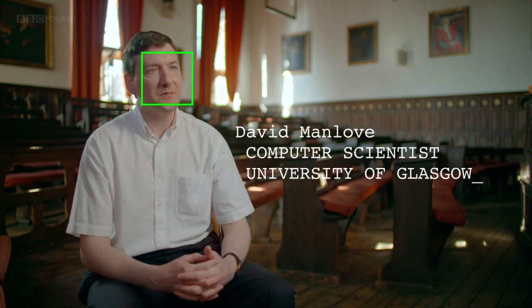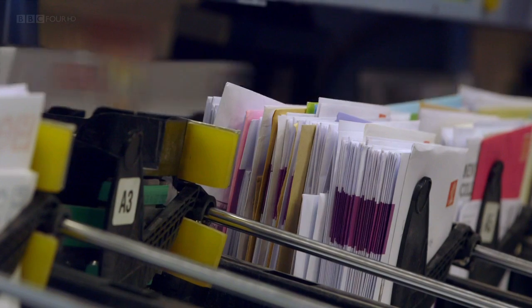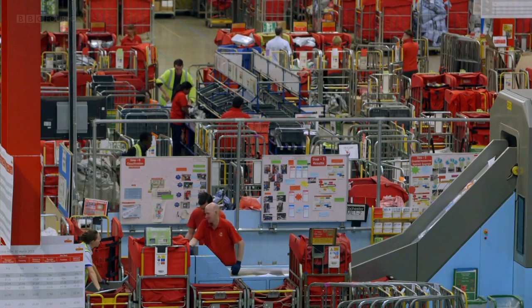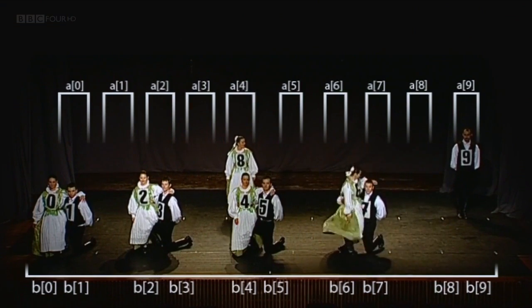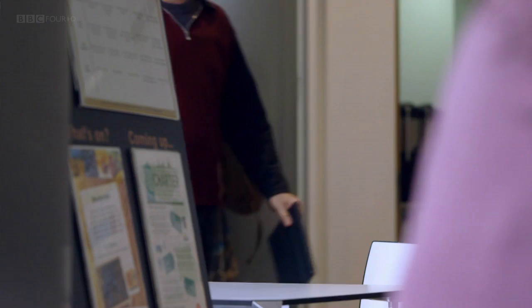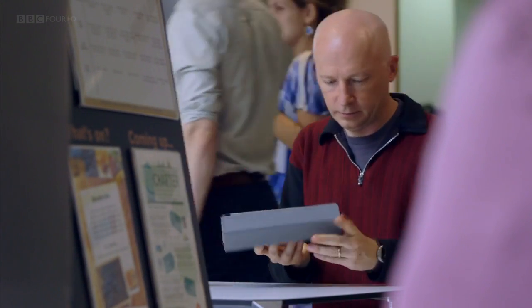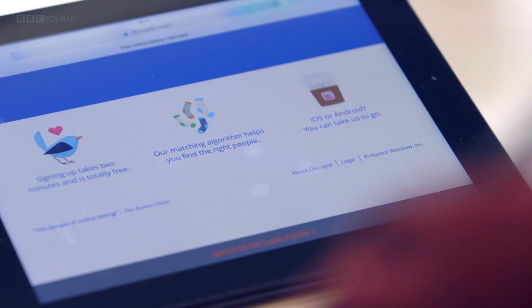The beauty of studying algorithms is to aspire for solutions that are as elegant and efficient as possible. Bubble Sort's very pretty. Merge Sort's beautiful. We really couldn't live without them. Sorting algorithms bring order to the world. So far, we've seen algorithms tackle the tidy problems of sizing our bathroom tiles and sorting our data. But how well do they cope with the messy world of love?